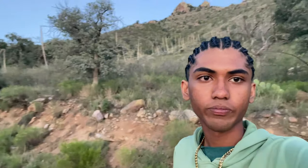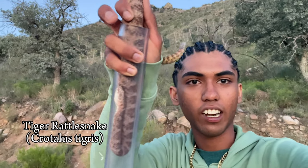We already made it out to a road near Tucson and we already got our first snake. This is a tiger rattlesnake. Snake tongs came in handy because this is the most toxic rattlesnake in America. But yeah, we're going to keep cruising, see what we find.